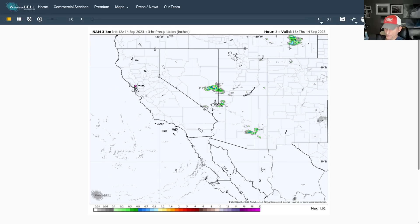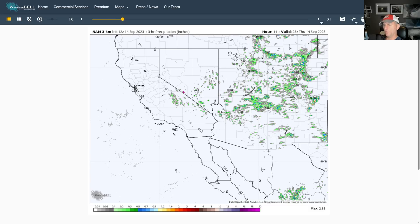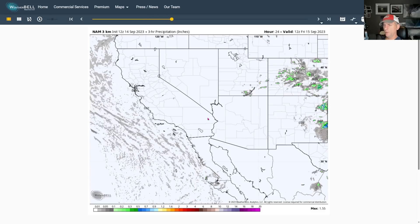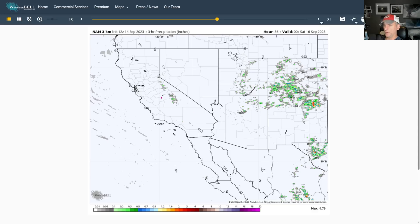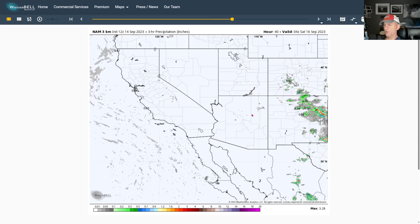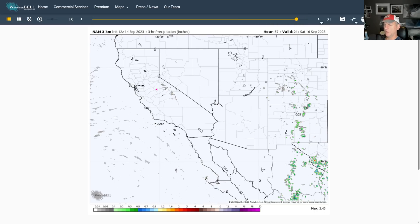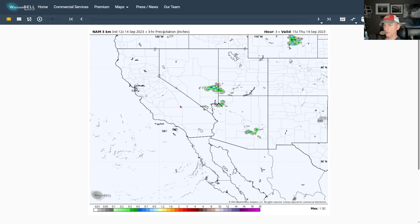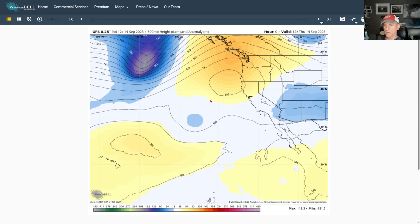This is the three-hour precipitation total from the NAM 3KM high resolution model. Going through the afternoon you can see thunderstorm activity pop up across the Sierra Nevada, some of Nevada, Arizona, and Utah. It wanes into the overnight and morning hours, then the thunderstorms come back but the signal is not quite as strong tomorrow - still maybe a couple showers across the Sierra Nevada. As we go through Saturday afternoon there's just the slightest hint across some of the northern Sierra Nevada, but there's actually a little over half an inch in a three-hour period, so maybe some very localized flooding concerns.